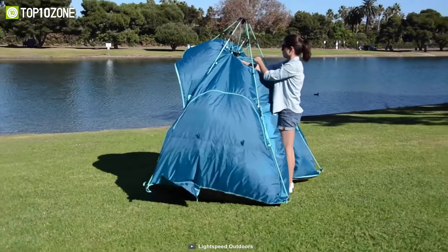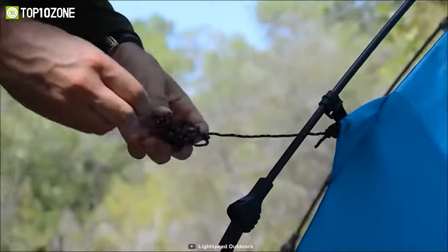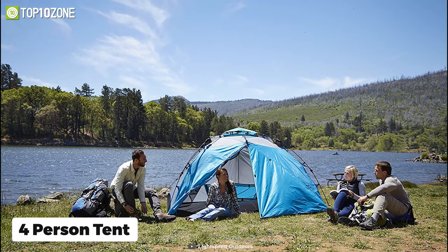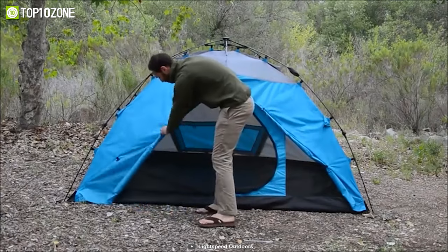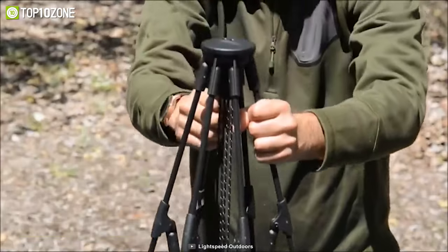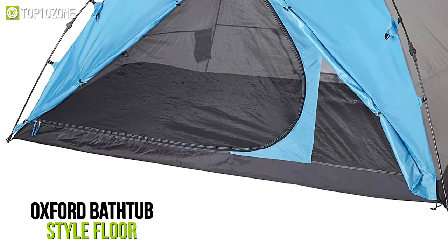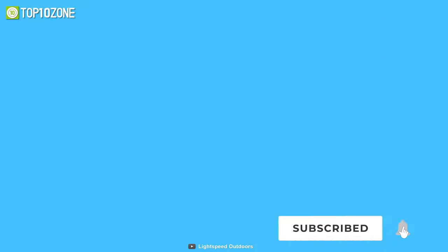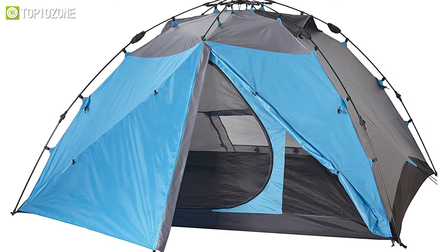With integrated poles and sturdy single-wall construction, the Lightspeed Outdoors Instant Mammoth is a three-season tent ideal for anyone who doesn't want the extra weight of a rainfly but still wants protection from rain and the elements. This four-person tent has thick 9.5mm fiberglass poles, 2,000mm waterproof PU-coated walls, and an oxford bathtub-style floor to keep you protected on rainy days. The bathtub-style floor prevents dampness from entering, and you can store your shoes outside while keeping them protected from the elements.